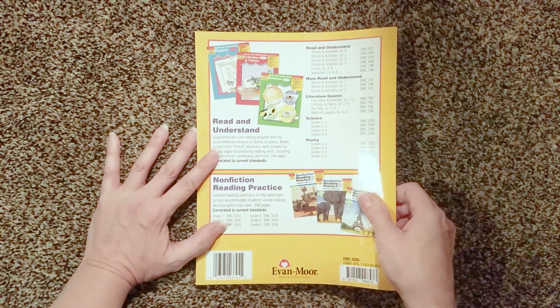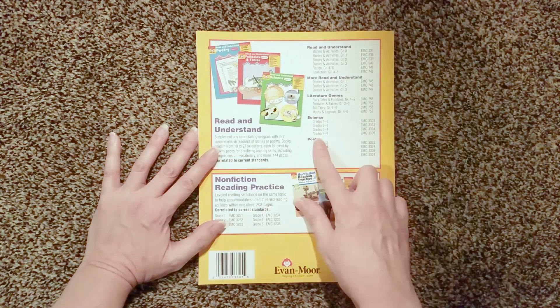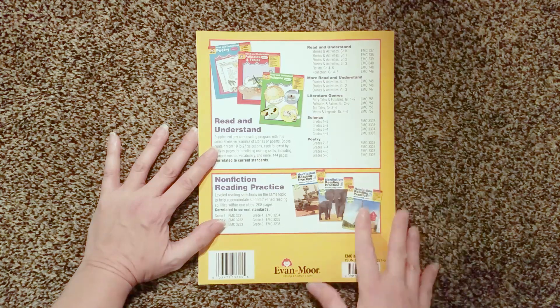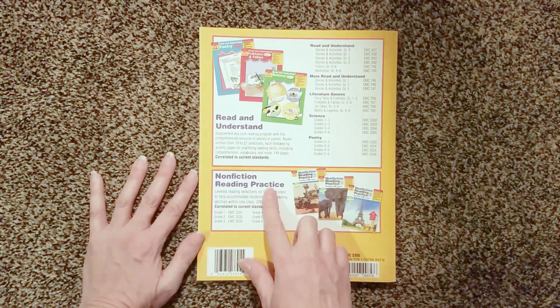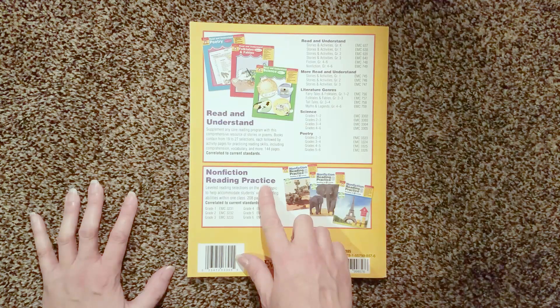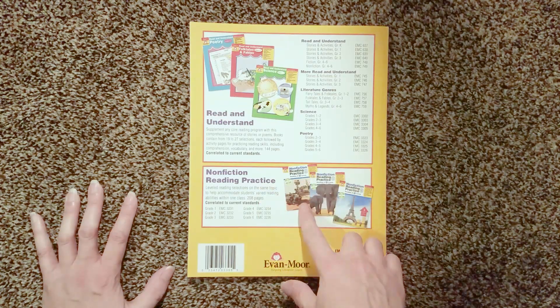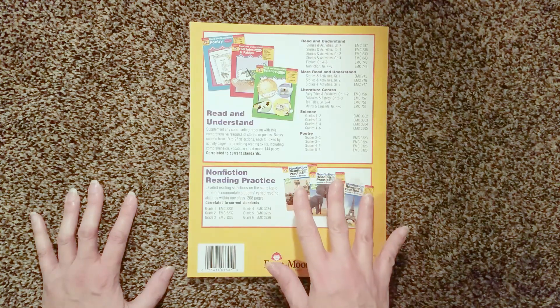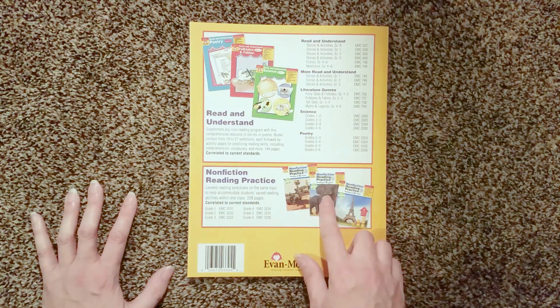This one is the grades 4 and 6 level that I'm going to be showing you today. There's also poetry for grades 2 and 3, grades 3 and 4, grades 4 and 5, and grades 5 and 6. And then we have the nonfiction reading practice, which has three different levels of each text in it. So if you're working with multiple students at different reading levels, this might be one to check out.